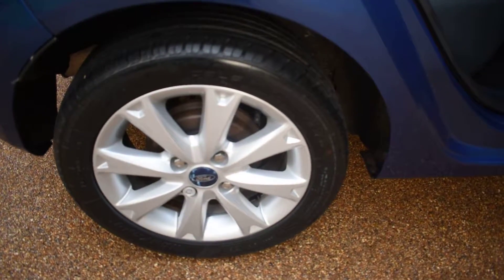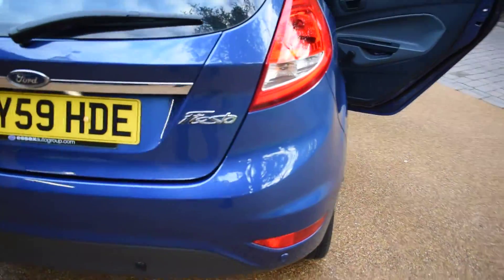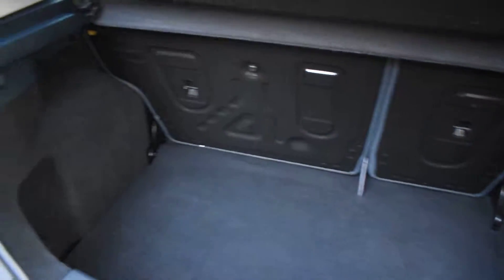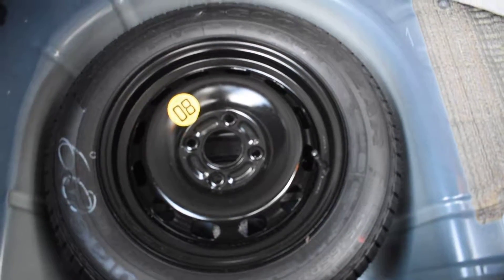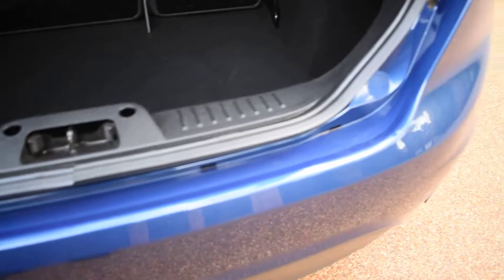Here we have the offside rear wheel, which is all perfect with no damage. The rear bumper has no damage whatsoever — that's all really nice. Inside the boot the carpets are lovely, the back of the seats are lovely, and there are no rips, tears, or stains to any of the carpeted area. It comes with a space saver spare wheel that hasn't been used, and all the tools are there. Inside the tailgate is all nice and undamaged, and the top of the bumper is perfect as well.